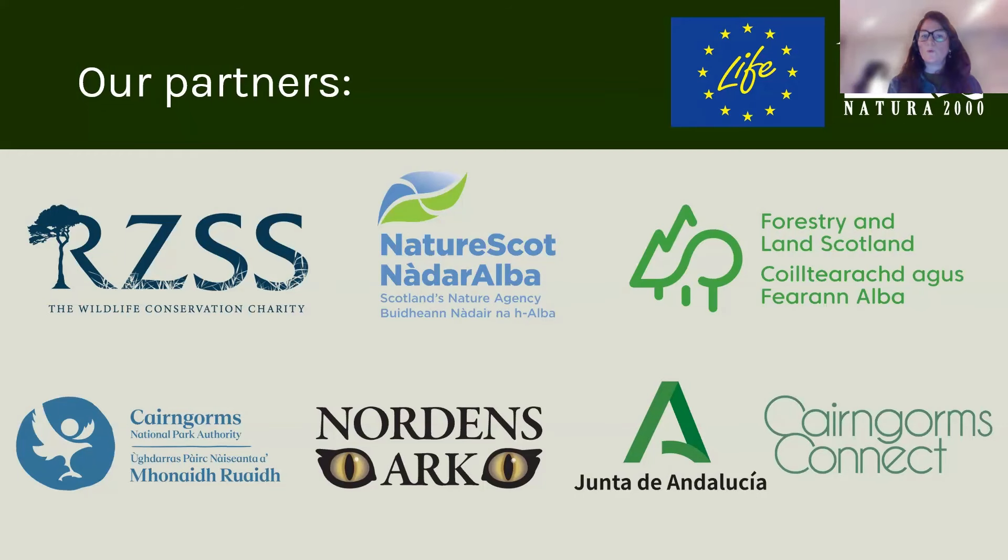A common theme of this talk will be that it's not possible to recover a species by just a small amount of effort. It takes a village to save a species — it takes a large collaborative effort. So I really want to acknowledge all of our partners and supporters up front.